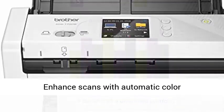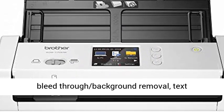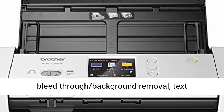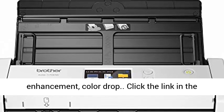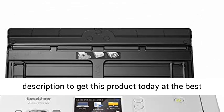Optimize images and text: enhance scans with automatic color detection adjustment, image rotation (PC only), bleed-through background removal, text enhancement, and color drop. Click the link in the description to get this product today at the best price.